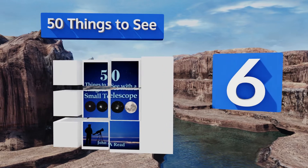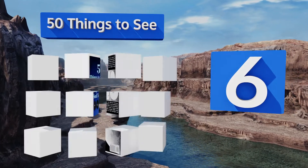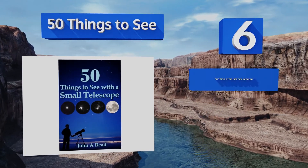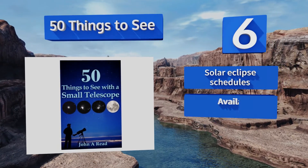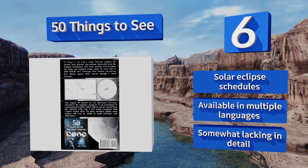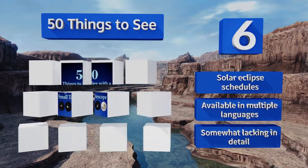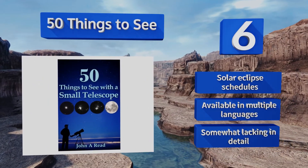Moving up our list to number 6, if you're an astronomy buff with a small telescope you'll love 50 Things to See. It provides maps and charts that can be used as a reference until 2030 and gives you a glimpse into all that your telescope has to offer, proving that size doesn't matter. It includes solar eclipse schedules and is available in multiple languages, however it is somewhat lacking in detail.